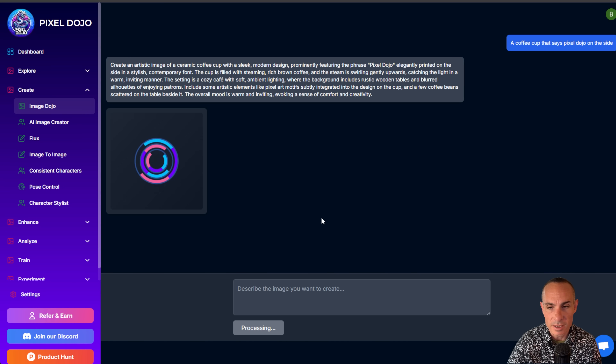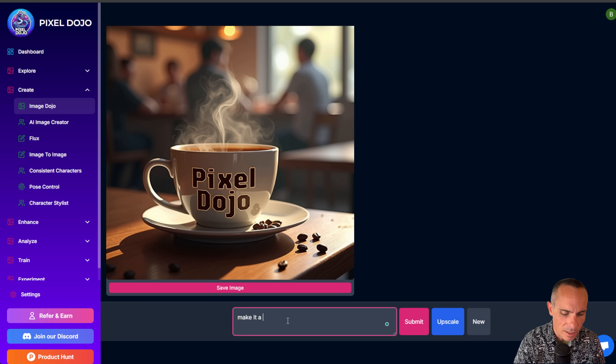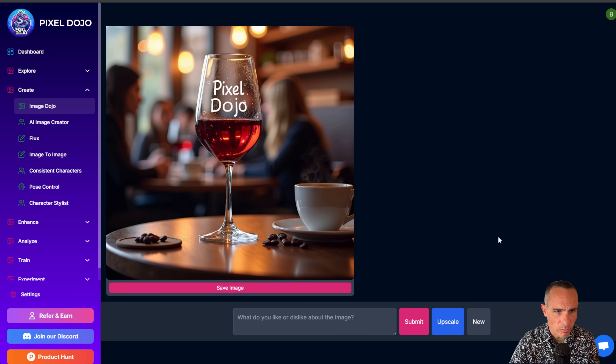It automatically starts generating the image, and you can see you got back the coffee cup — it says 'Pixel Dojo' right there on the side. Now you can say what you like and dislike about the image. I'll say 'make it a wine glass,' and you'll notice I don't have to specify everything — it already has the context of the previous prompts where it knows I'm talking about the coffee cup. So it turns the coffee cup into a wine glass, updates the prompt, and it says 'a modern wine glass elegantly designed with a slender stem.' Really cool.